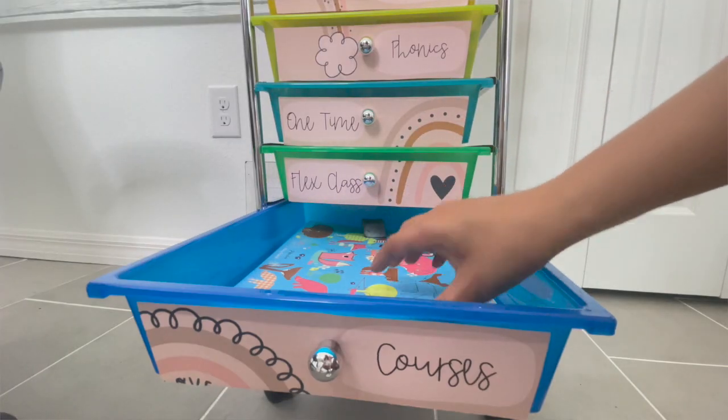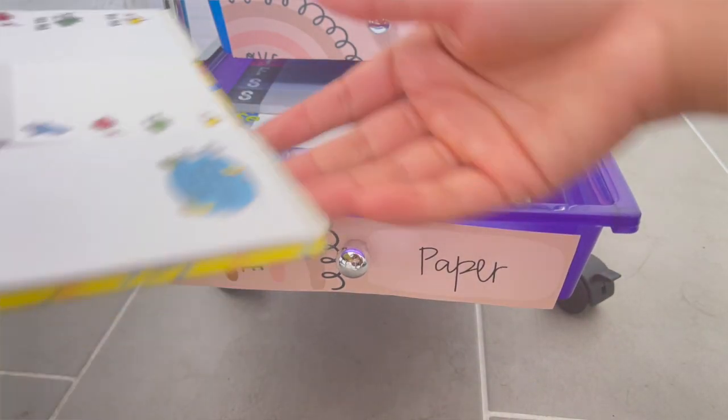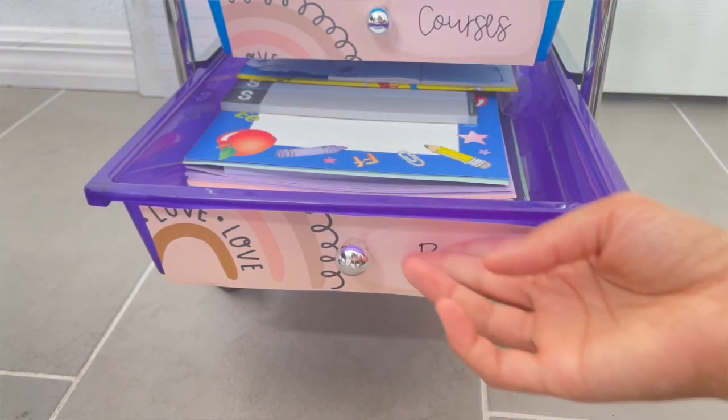The next drawer is for courses. Right now I'm not in a course but in a membership, so I keep all past course information and current membership notes there — everything I print out and take notes on, in case I want to revisit later. I'm currently in a TPT membership I just signed up for last month and I'm loving it so far. Finally, the last drawer is just paper: cardstock, notebook paper, sticky notes, printing paper — all the paper I use for printing or taking notes.